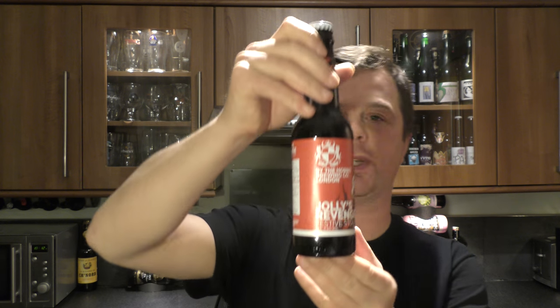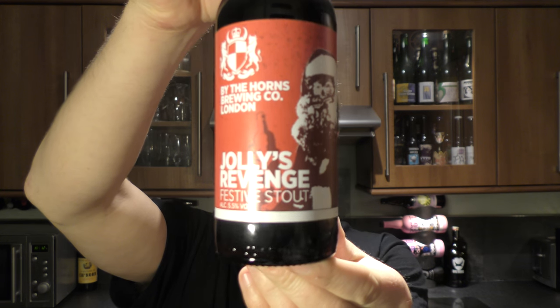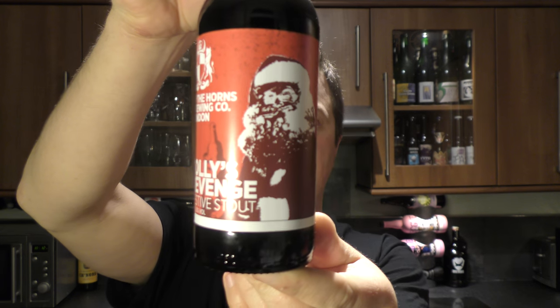It's beer o'clock on Real Out Craft Beer. Today we've got a beer from By The Horns Brewing Company and it's a bottle of their Jolly's Revenge Festive Stout. This beer is coming in at 5.5% ABV.